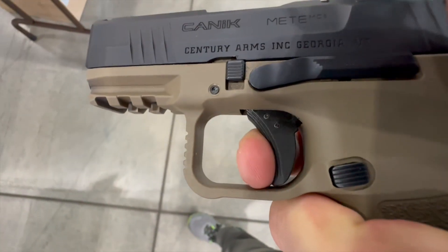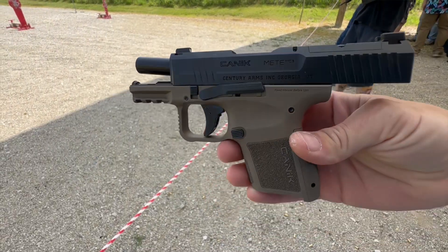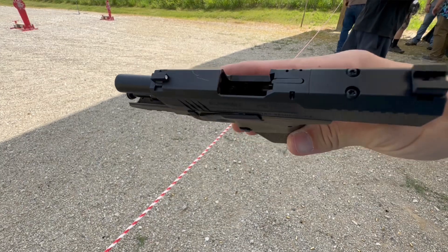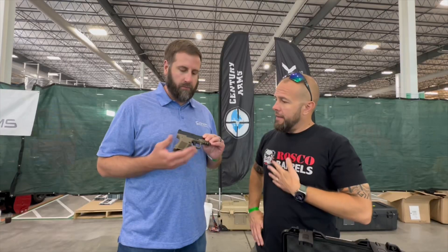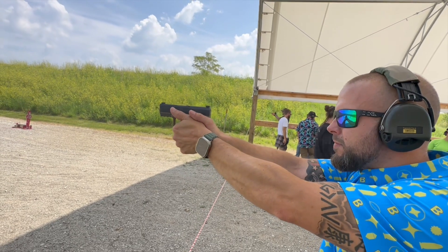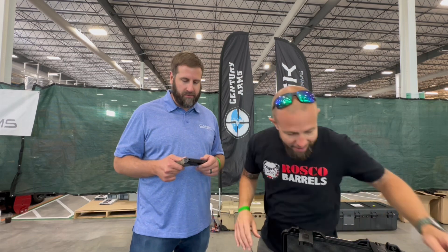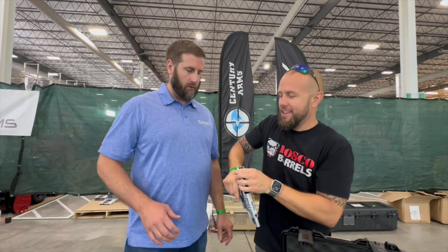It has a three-inch barrel, about one inch width, so it's perfect for everyday carry. It comes in at a great price point — around $440 retail — and of course it comes with the world famous Canik trigger. I shot it yesterday and it shoots like a much bigger gun. For size reference, we're talking about those really small guns like the P365 and Glock 43 type — and I've been waiting for years for Canik to come out with one, and they finally made that happen.